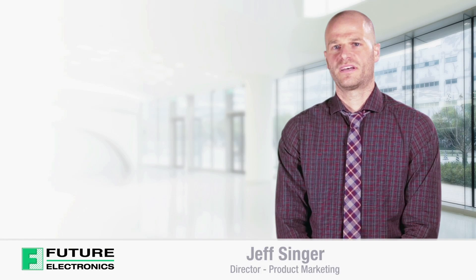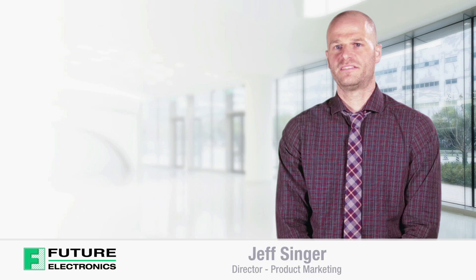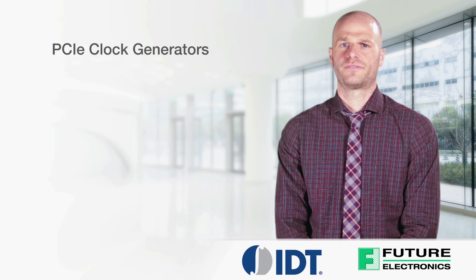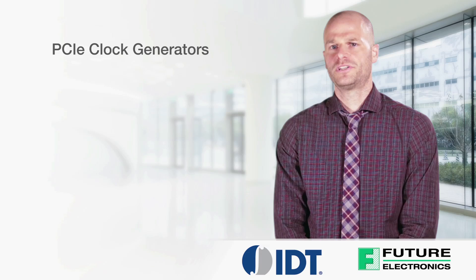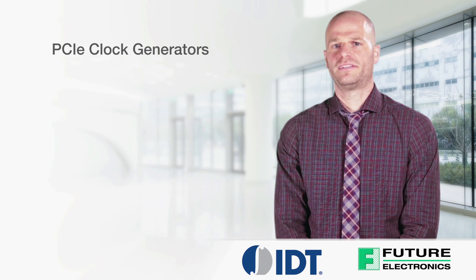Hello, I'm Jeff Singer from Future Electronics. Today I'll be discussing the features and benefits of IDT's PCI Express clock generators. PCI Express applications are everywhere. Traditionally, they've been found in networking and data centers.